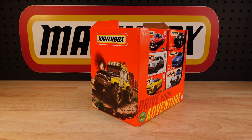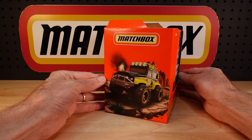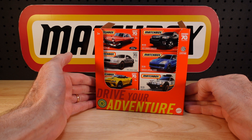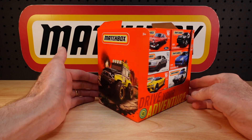Hello everyone, welcome back to Building the Ultimate Matchbox Car Collection. My name's Tyrone. Today I have Mix E of 2023 Power Grabs, or mainline for Matchbox. Lots of recolours, a couple of new castings, and a few mysteries. Let's take a look.